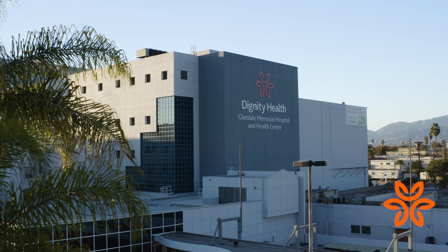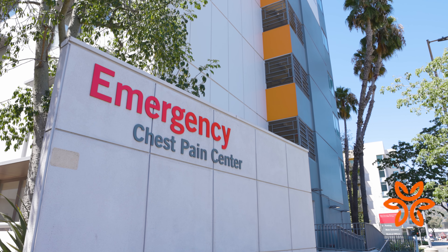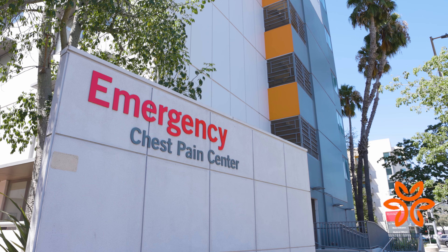Welcome, and thank you for choosing Glendale Memorial Hospital and Health Center. The emergency room is conveniently located on the corner of Central and Los Feliz. For your most critical needs, our hospital is a designated STEMI receiving center, as well as an LA County designated comprehensive stroke center. Emergency trained physicians, nurses, and technicians offer quality care when you need it most.